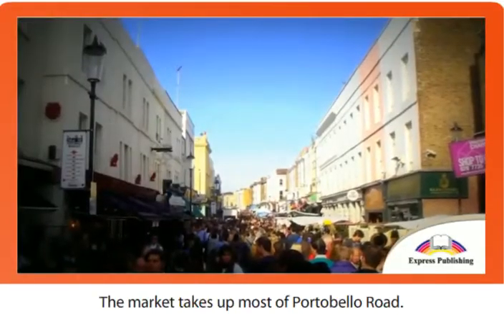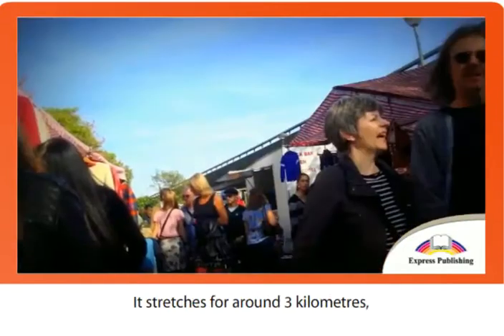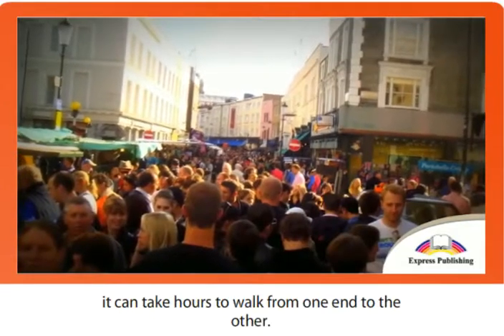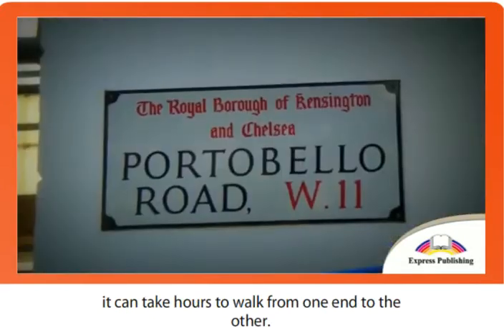The market takes up most of Portobello Road. It stretches for around three kilometers, and on a crowded Saturday afternoon, it can take hours to walk from one end to the other.